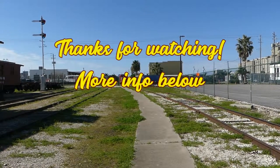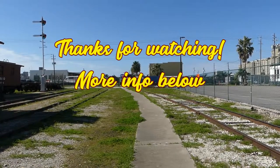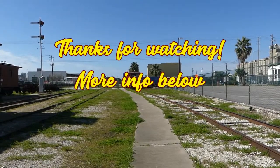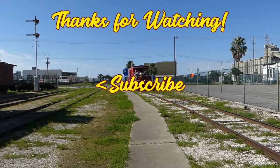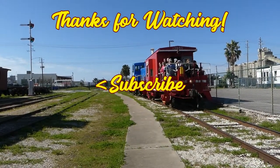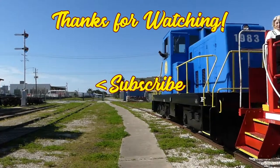Thank you so much for watching. We hope you enjoyed this peek at the Galveston Railroad Museum. I do have more information down below in the description — hope you check that out. If you like this video, do give it a thumbs up. Thanks again for watching, and we hope you'll take a moment and subscribe. Safe travels to you, and who knows — maybe we'll see you on the road. Take care.